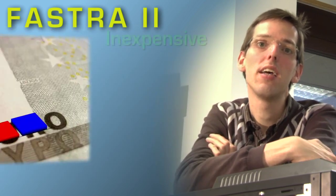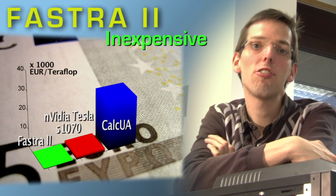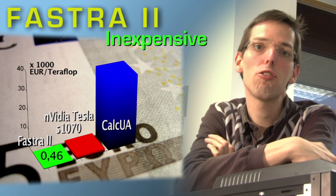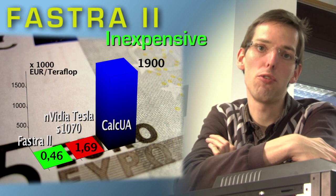And finally, it is also very inexpensive. Costing less than 6,000 euros, you get a supercomputer that is as powerful as a whole facility costing millions of euros.